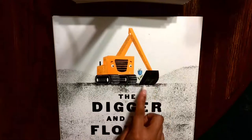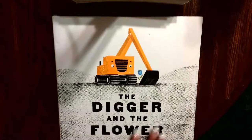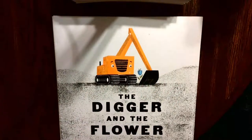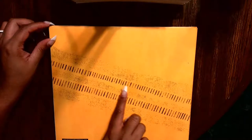Look at that digger and that small little flower. I wonder what this could be about. This is by Joseph Kuefler. He could be the author, which is the person who writes the words, and the illustrator, the person who drew the pictures. Here's our front cover, here's our spine, here's our back cover. Oh look, tire tracks from the little digger!